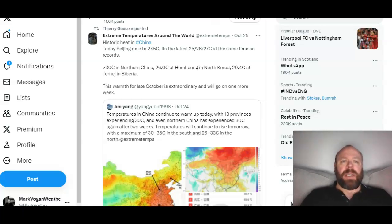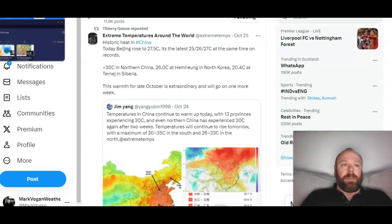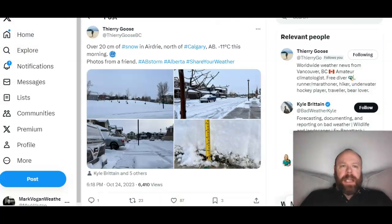Moving to the Eastern Hemisphere, parts of China have been seeing record heat. A tweet by Maximiliano Herrera notes Beijing rose to 27.5°C — the latest date on record for 25, 26, and 27°C at this location. 30°C was recorded in northern China. Very warm conditions for the time of year.